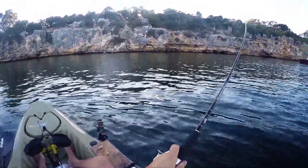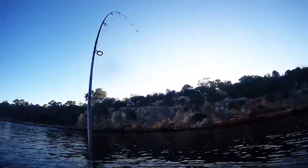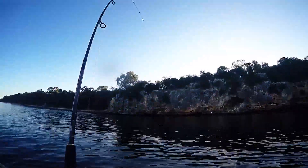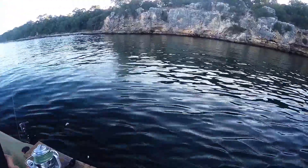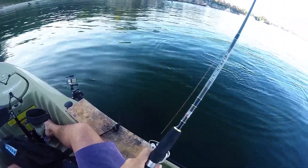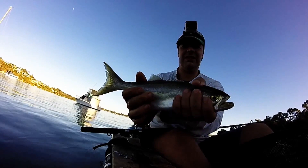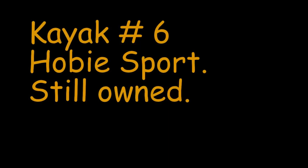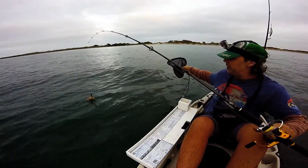I'm just going to flick the bow around — this one's on for me. It seems like a pretty good fish. It's a squid — it's a bad one, right?